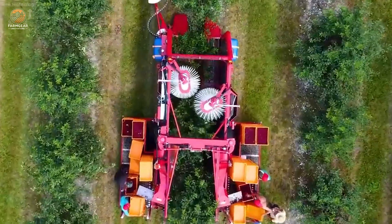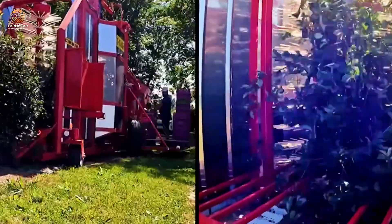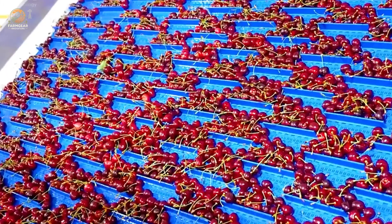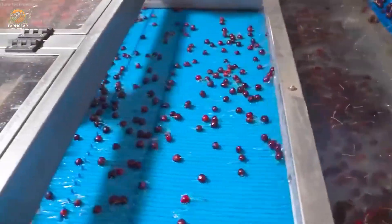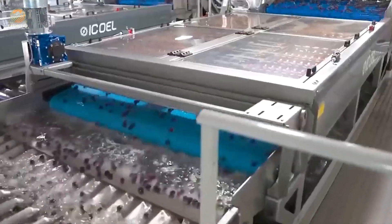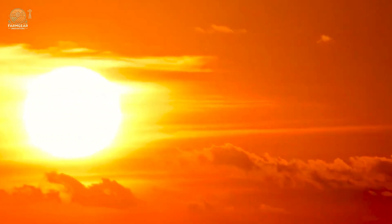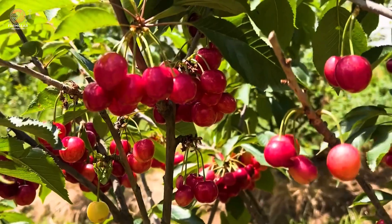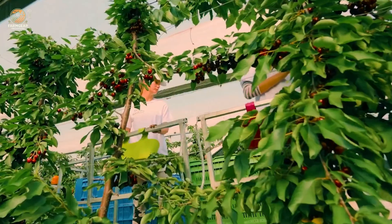Did you know that the U.S. produces over 156,000 tons of cherries annually? That's a staggering contribution to the global market. But it's not just the numbers that impress. American cherries stand out for their glossy red appearance, juicy sweetness, and just a hint of tartness. Intrigued? Stick around, we're just getting started.